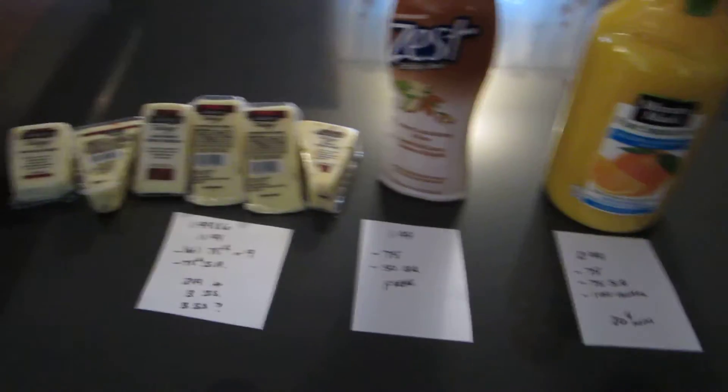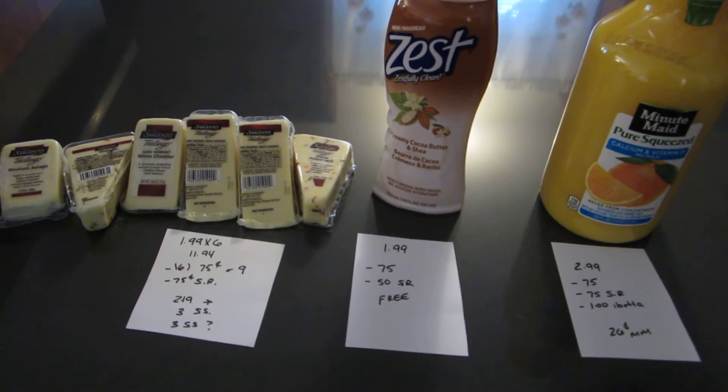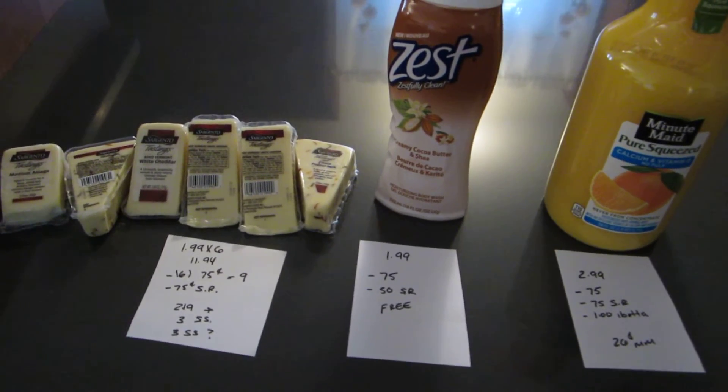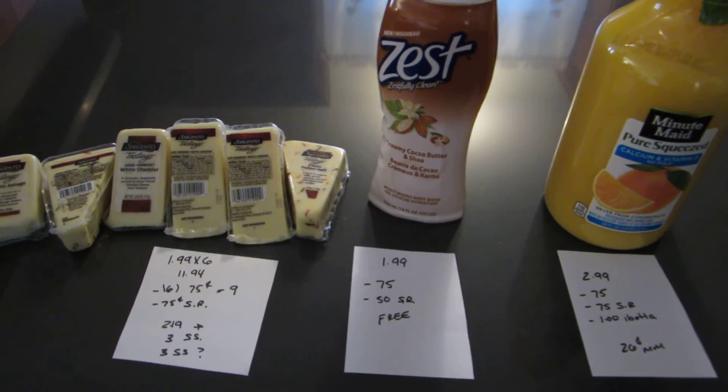Hey, it's Lisa with LA Savings and I have a couple ShopRite deals. I just went in the store very quick. I'm going to a baby shower in about an hour, so I kind of was rushing. So there's probably better deals or more deals this week, but these are the three that were quick and easy that I did.